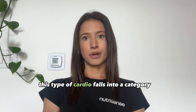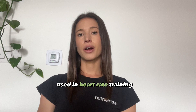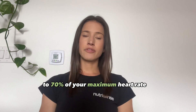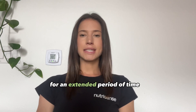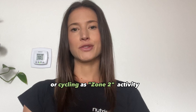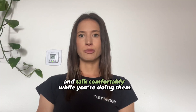This type of cardio falls into a category known as Zone 2. There are five heart rate zones used in heart rate training, and Zone 2 occurs at about 60-70% of your maximum heart rate. This means that your heart rate is up, you're sweating, but you're able to maintain your pace for an extended period of time. Think of things like brisk walking, jogging, swimming, or cycling as Zone 2 activity, as long as you're able to control your breathing and talk comfortably while doing them.